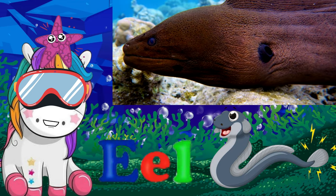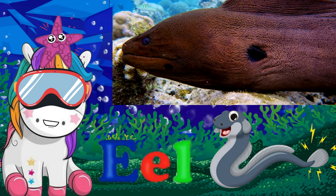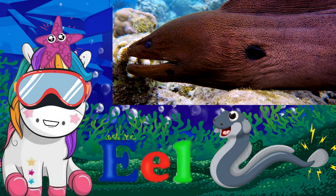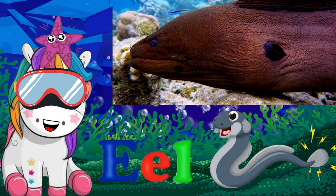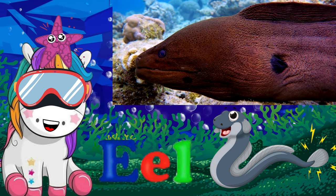Even though the eel looks like a snake, it is really a fish. They have long, narrow bodies with long dorsal and anal fins. Most eels have no scales. The eel's backbone is made up of over 100 vertebrae, which makes it very flexible.